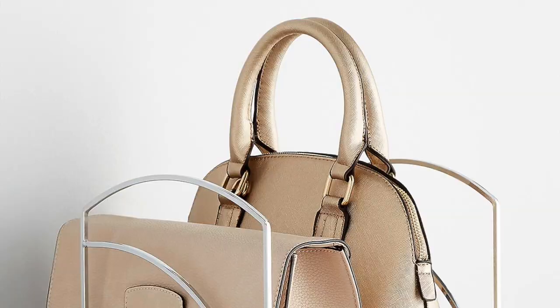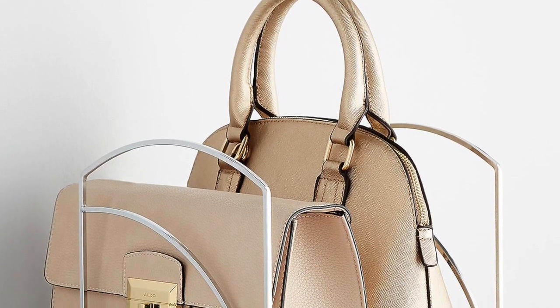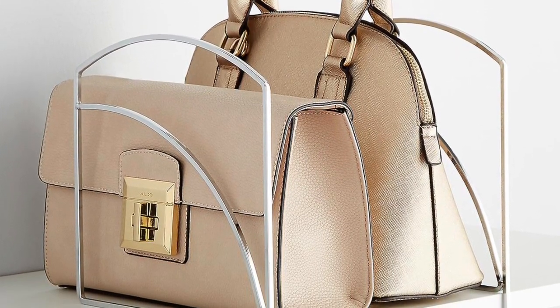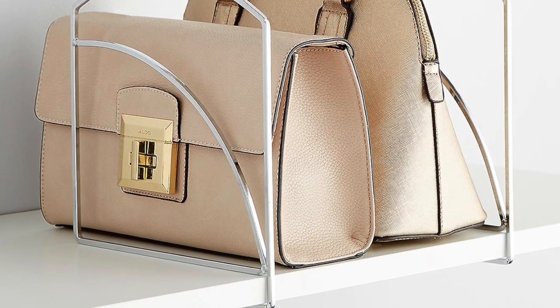Handbag stands are also important. I don't recommend letting handbags get smushed, as that damages them. I recommend filing them upright — you can buy dividers at the Container Store or elsewhere. For nicer bags, store them in their dust bag with tissue paper stuffed inside to keep the bag's form. This prevents the bag from flopping over, developing creases, and getting damaged. Storing bags properly is huge.